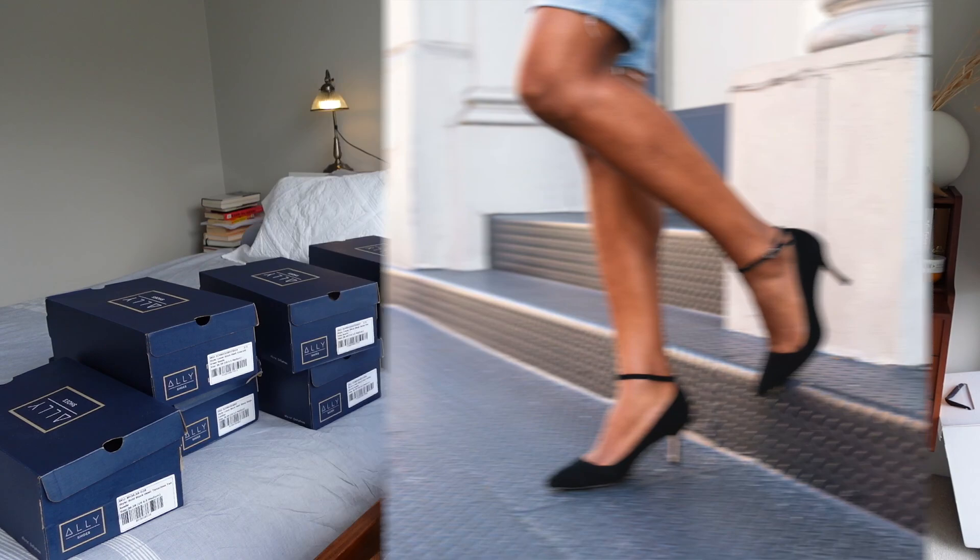That rounds out the heels in my collection. The two styles I don't have yet are the classic pump and the strap heel. I don't really see myself adding the strap heel just because I don't like ankle straps — I think they shorten me since I'm petite — but I am keen to give their classic pumps a go and I'm sure you'll see that here in the future.